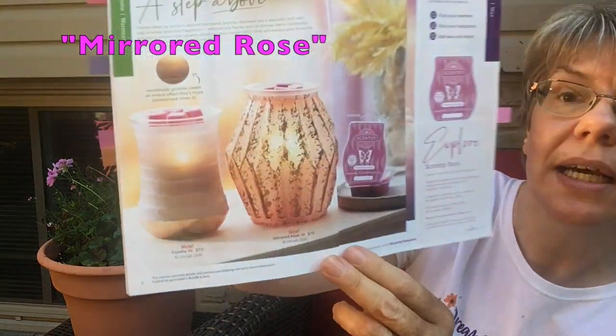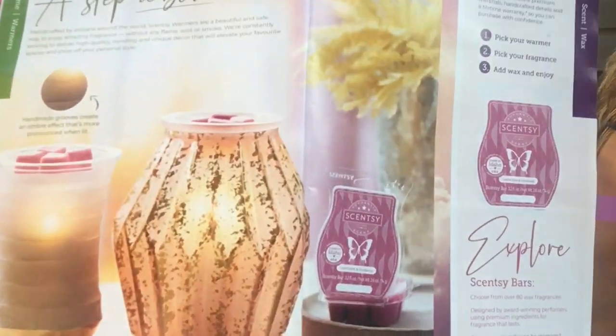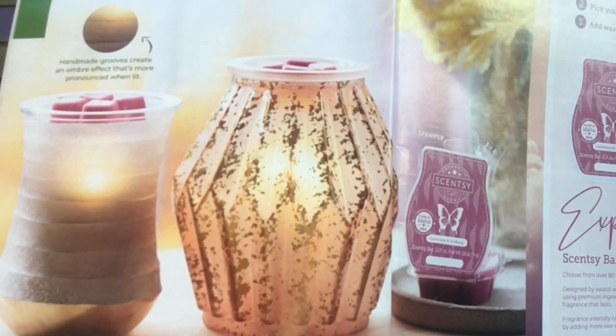I also want to show you one of my favorites, and for any of you with teen girls I think a lot of them might go for this. It is called Mirrored Rose and it's on page eight. It's light pink with flecks of gold and a little bit of brown in a gorgeous almost diamond shape. That one has been quite popular and I'm going to put some lifestyle photos that other consultants have taken in this group and on my other pages so you can get a better look at what it really looks like.